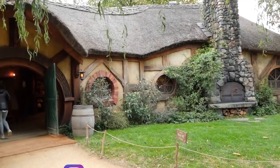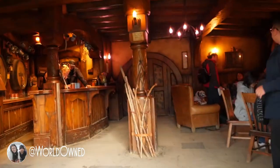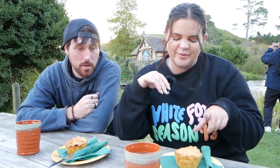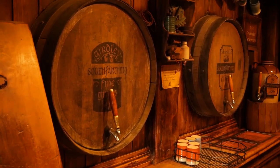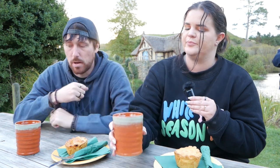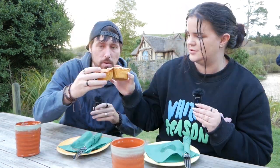We are sitting outside the Green Dragon, which looks considerably different to how it does in the movies when there are no hobbits running around — but we make up for it because we're here. We've just got two beef and ale pies, a ginger beer, and a stout, home brewed here. Cheers! That's good ginger beer — I love ginger beer.